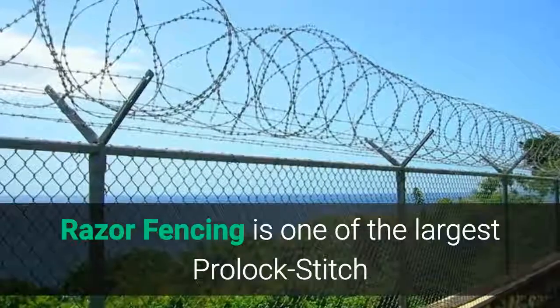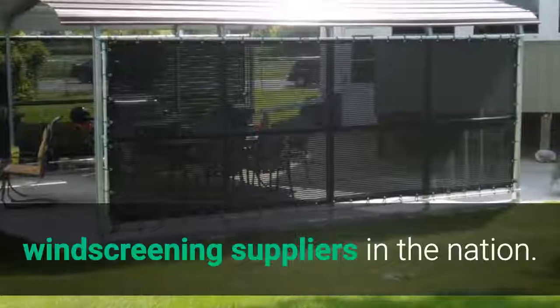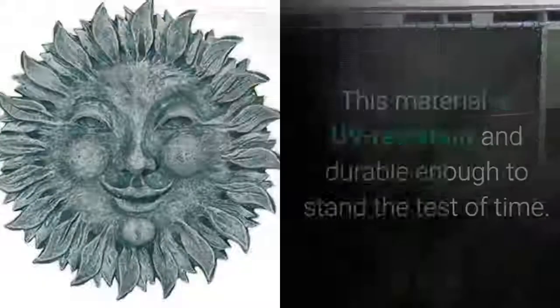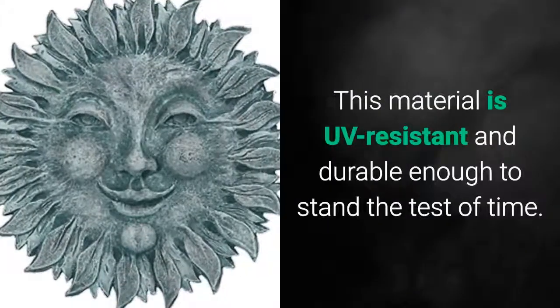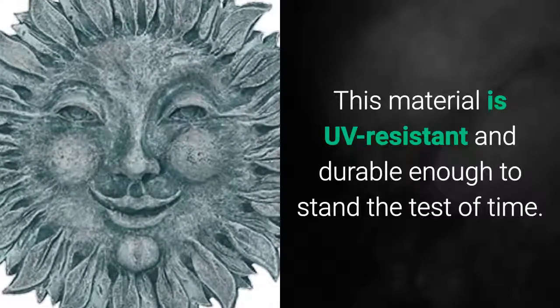Razor Fencing is one of the largest pro-lock stitch wind screening suppliers in the nation. This material is UV resistant and durable enough to stand the test of time.